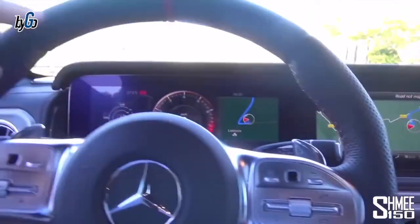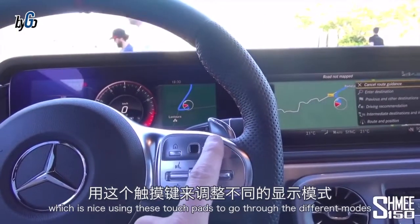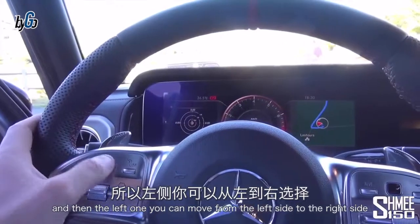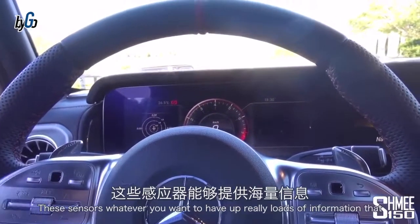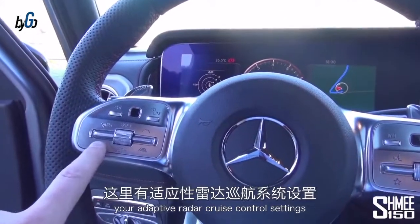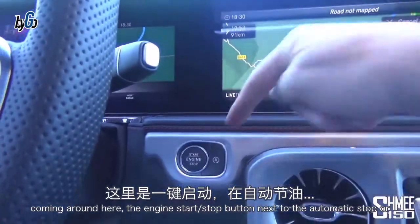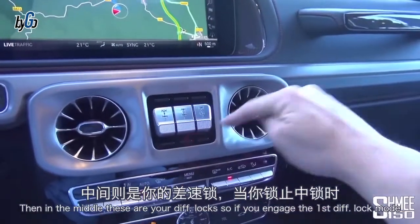Then there are the ginormous 12.3-inch digital displays working together. You control the main driver's screen from the left side and the central screen from the right side using touch pads. The left pad lets you move between different modes and up and down through different options — G sensors, whatever you want to display. You also have all your cruise control, adaptive radar cruise control settings, phone settings, and audio on the right-hand side, with a nice flat-bottom steering wheel.